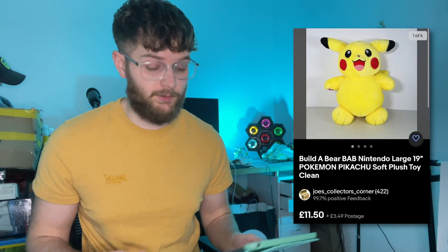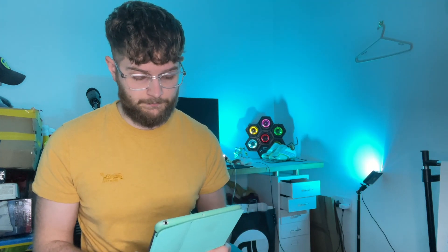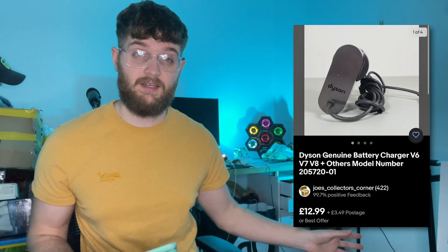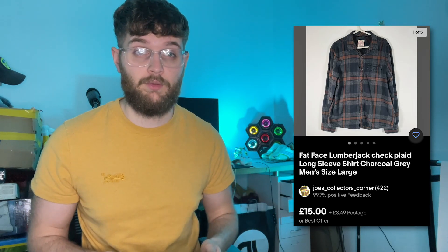Flipping over to eBay — the first thing we sold was a Build-A-Bear Pikachu from the Facebook pickup, which went for 11 pounds 50 plus postage, so about 15 pounds all in. We then sold the Dyson battery charger plug — split from the Dyson we sold earlier — for 12.99 plus postage. I tend to charge about £3.49 for small parcels. We also sold a Fat Face lumberjack shirt from the charity shop for 15 pounds plus postage.